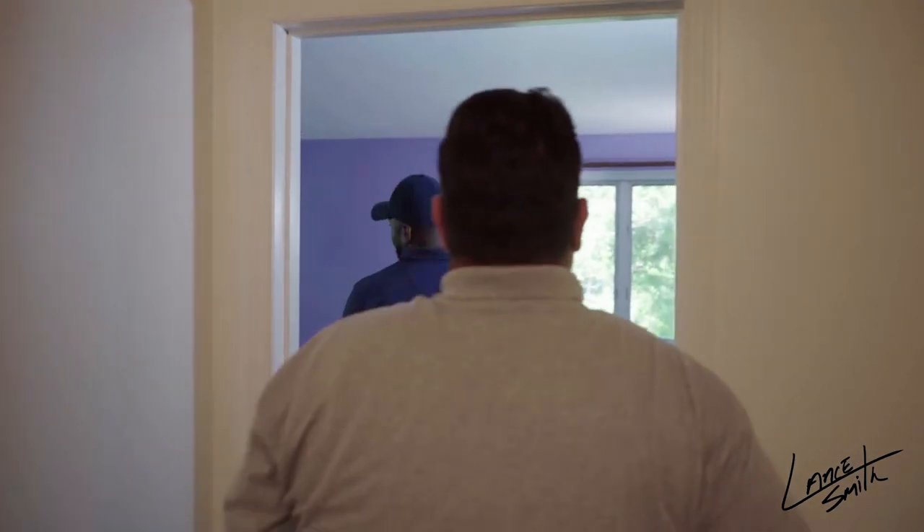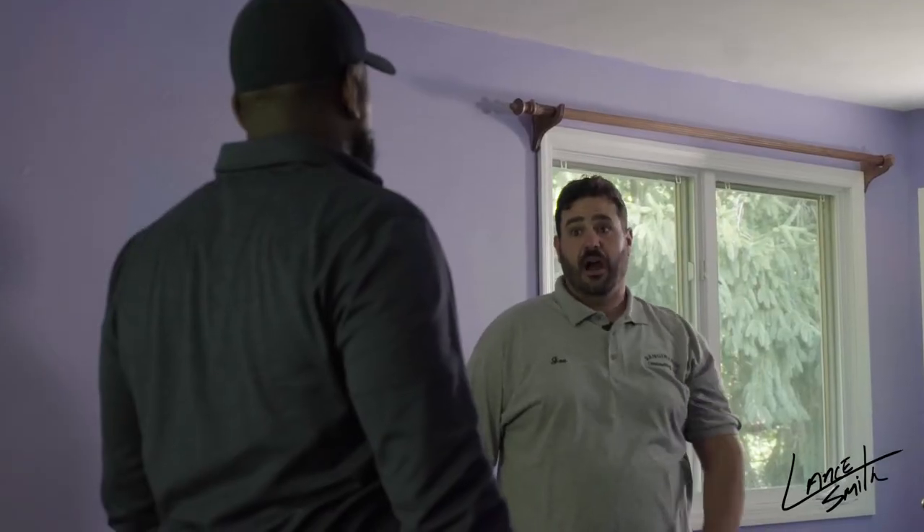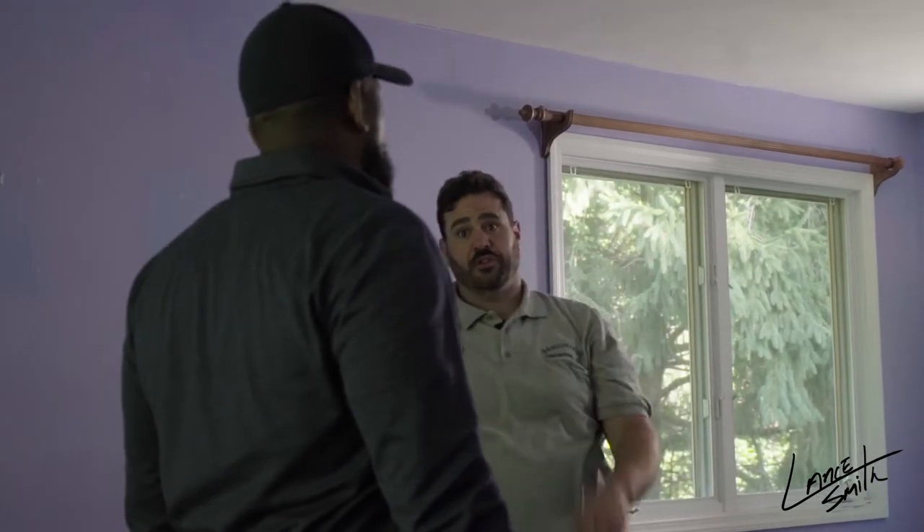Master bedroom. I would prefer the vault in the master — then you can actually do a couple of skylights.